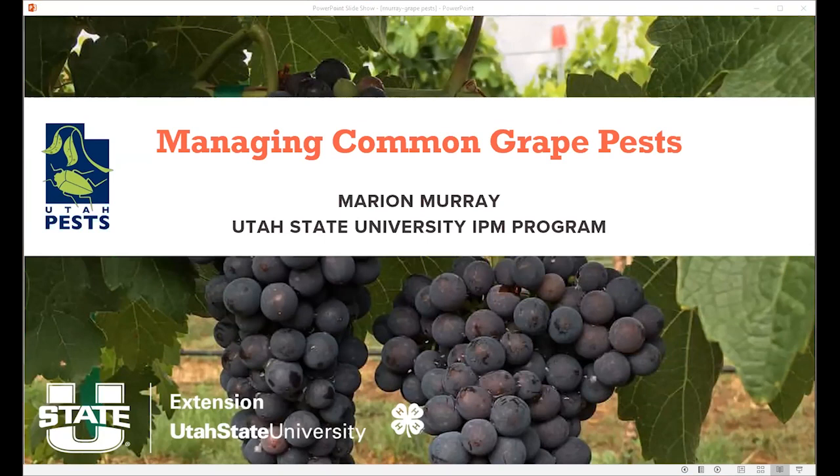I'm going to turn the time over to Mara, and she's going to talk about some of the major pests that you're going to deal with with grapes. We're not going to take any questions during her presentation. She's going to leave a few minutes at the end, and then at noon we will have a more extensive question and answer for all of our panelists. Go ahead and type your questions as they come up.